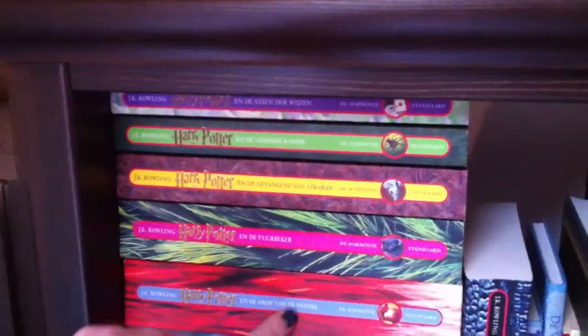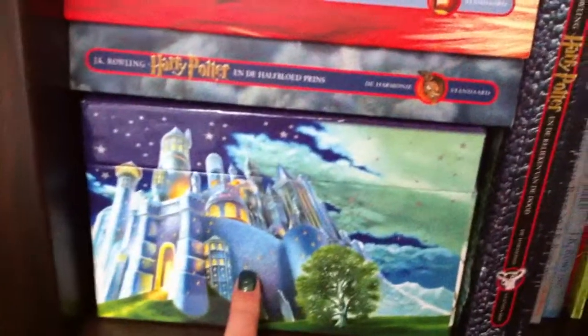I have all my Harry Potter books in Dutch, and this box contains my UK edition of the entire series. I have Tales of Beedle the Bard twice — once in Dutch and once in English.